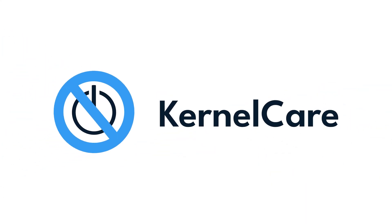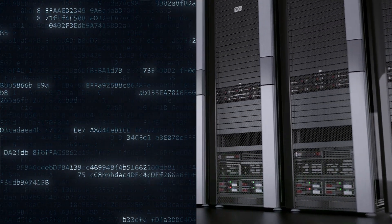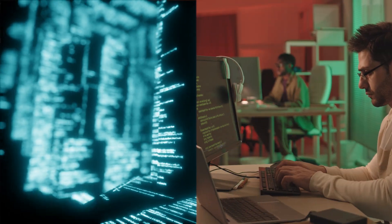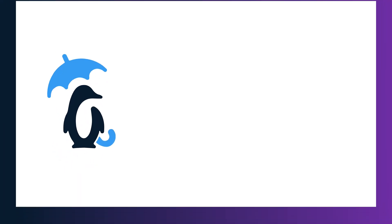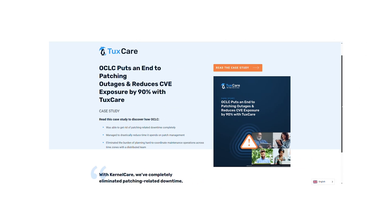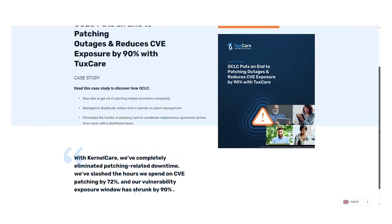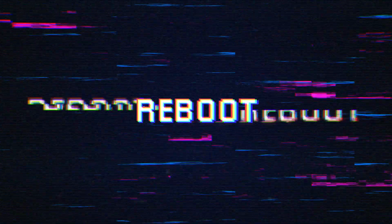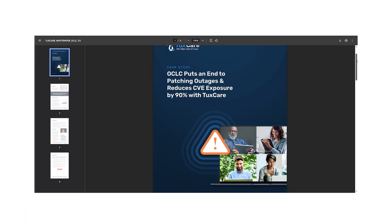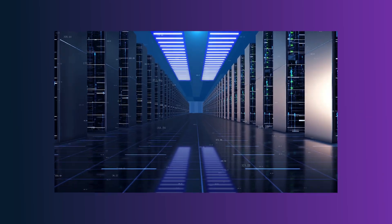After discovering KernelCare Enterprise, OCLC deployed the solution into their development environment as well as a few other non-production environments. Shortly afterward, the organization launched TuxCare's live patching solution into its production environment. Once OCLC saw KernelCare was able to apply patches within their production environment without needing to reboot, they decided to go all out and implement the live patching solution on all of its Linux hosts.